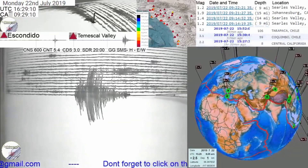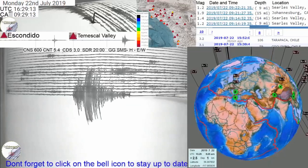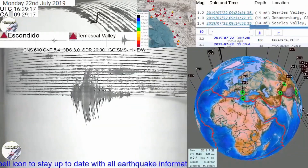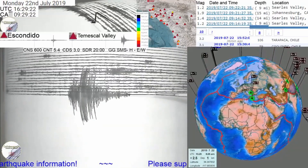Now like I said, we wouldn't worry about this earthquake per se. It's not straight on top of the San Andreas Fault. It's actually a 4.2 — they downgraded it — and it's on the end of the Pinto Fault.